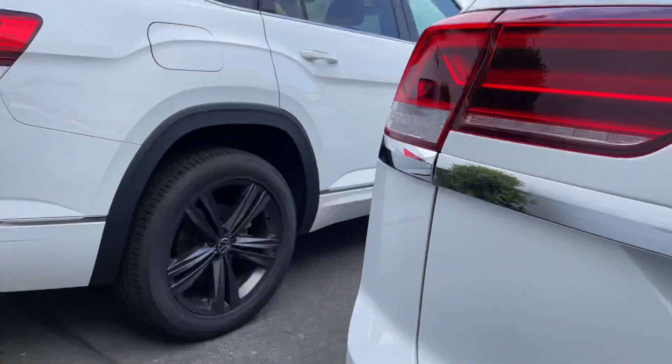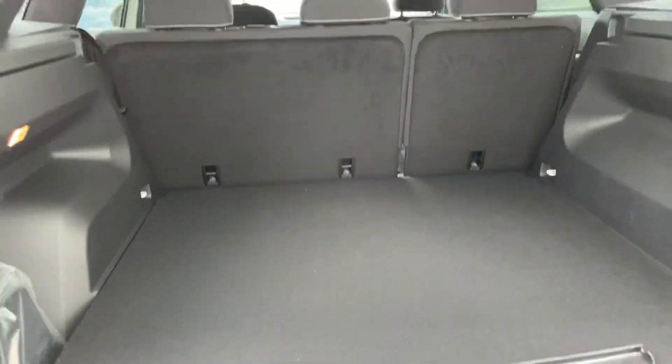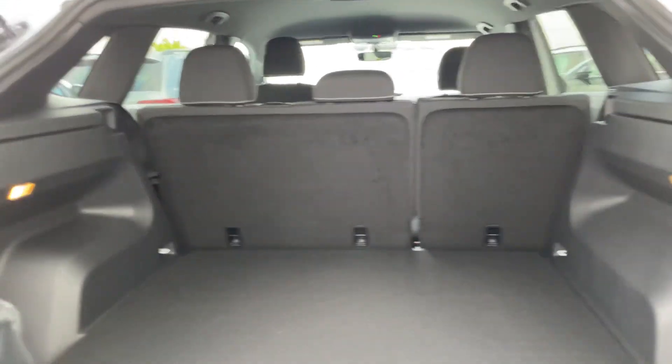And lastly, let me open up the boot. Look at all that space. You can put down the seats very easily, giving you even more space. So it's perfect.